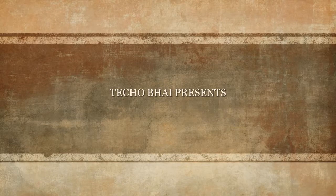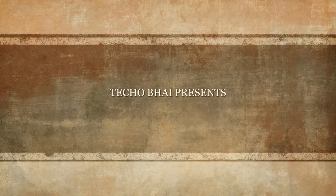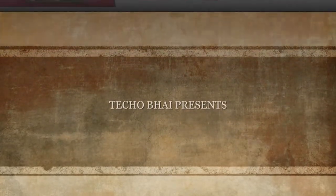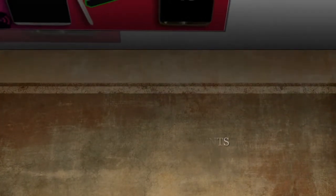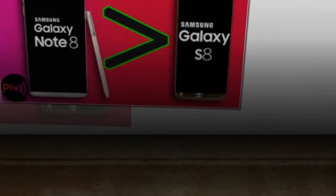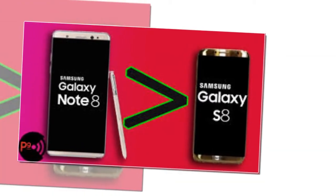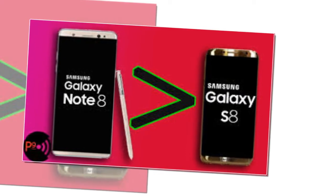UI Grace UI Dimensions: 162.5 x 74.6 x 8.5 mm. Weight: 195 grams. SIM: Hybrid Dual SIM, Dual Standby, Nano SIM. Colors: Midnight Black, Maple Gold, Orchid Gray, Deepsea Blue. Frequency: 2G Band SIM 1.